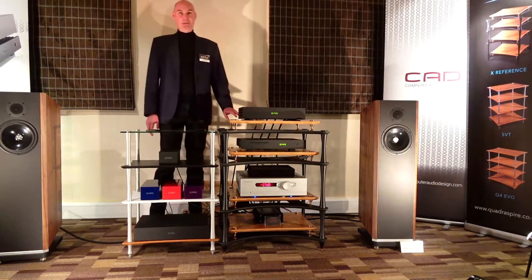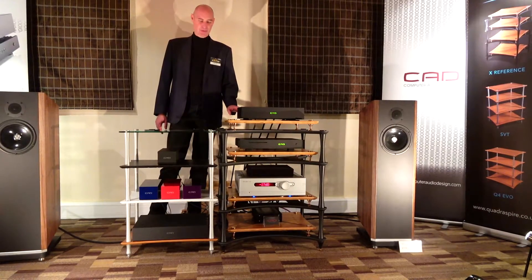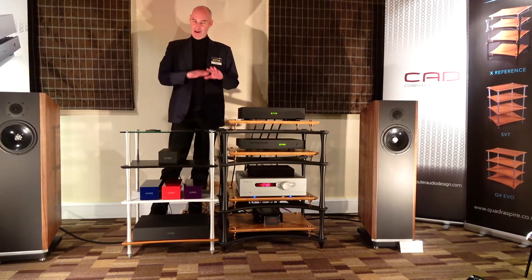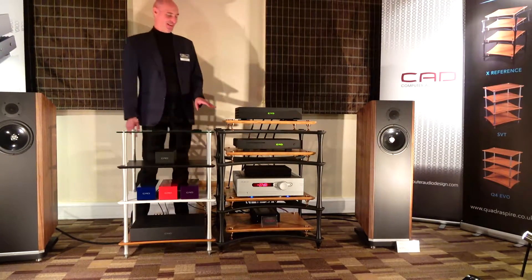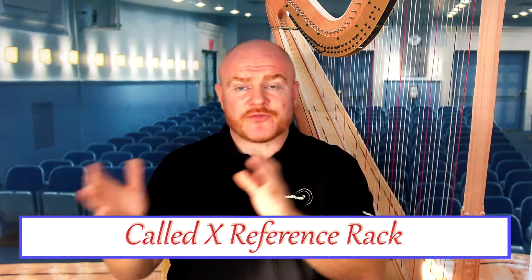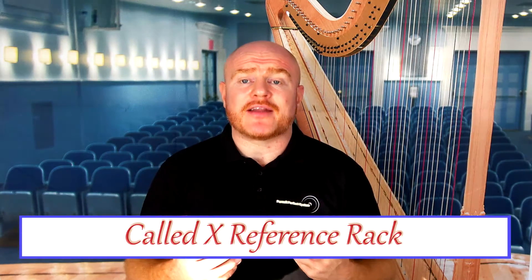In that same room I got to film Quadraspire demonstrating the quality of their new rack system — the X rack, which has an X-shaped frame with a bamboo shelf that sits on top with sections that isolate off each other. That's their new top-of-the-range rack. We literally moved a DAC from their glass rack to their new top-of-the-range X rack and the difference was huge — absolutely massive from just one component being moved. So well done, I really enjoyed that and it's come out very well on the video. If you're in the market for a racking system you need to go and check out Quadraspire.